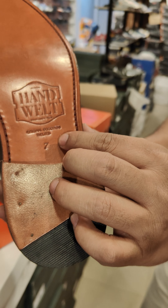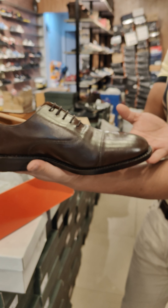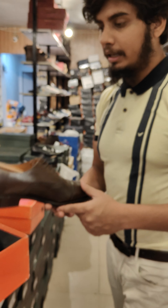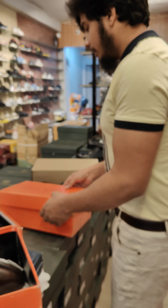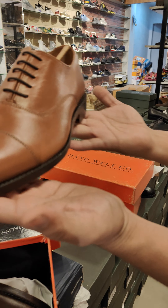Original Good Year Welted. This is the size of 12 numbers, 7 numbers, and 6 numbers. Assorted. This is our article. It has 3 colors. This is dark brown. This is a tan color.